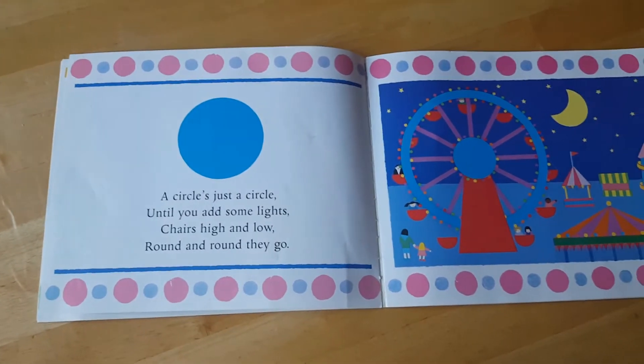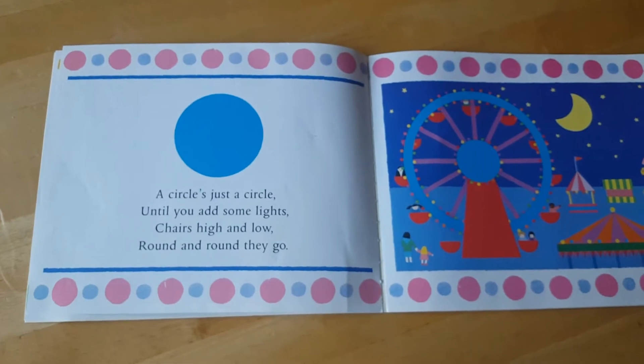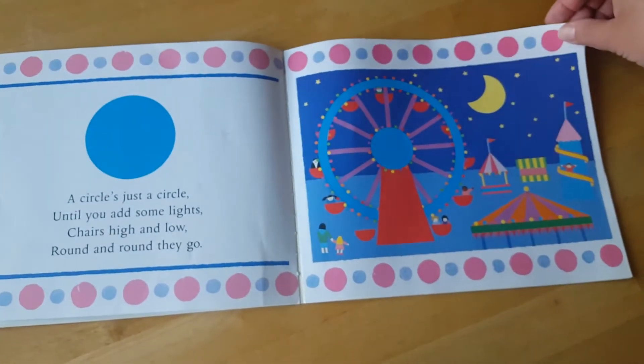A circle's just a circle until you add some lights. Chairs high and low, round and round they go. Look at this fun place.